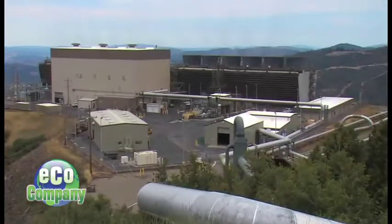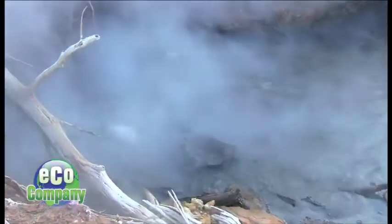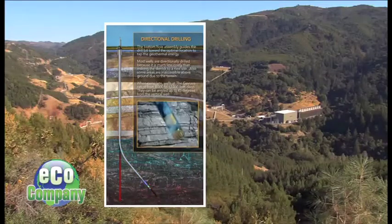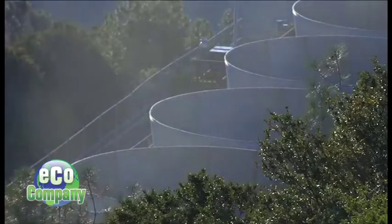Why aren't there more geothermal plants right now? It's all hot underneath our feet no matter where you stand — it's just harder to get to in certain places because of the distance. We've made great strides and advancements in technology, being able to drill a little bit deeper and get to different reservoirs that we couldn't before. There's a bright future for geothermal, and it will continue to make a difference. We have one Earth — we need to be good stewards of that Earth, and the onus is on us to make wise decisions now.